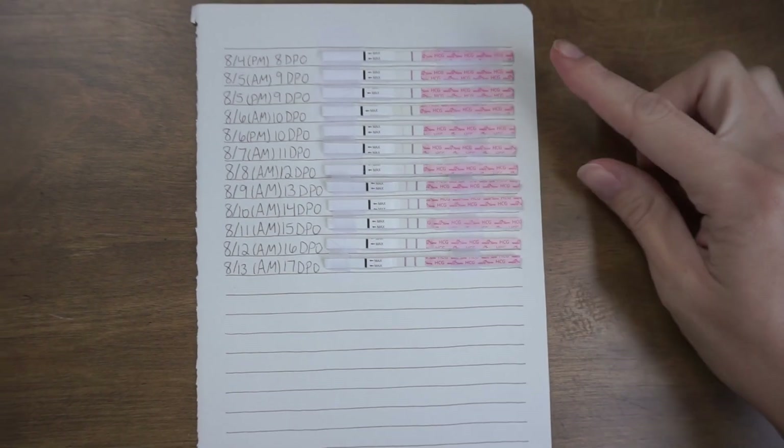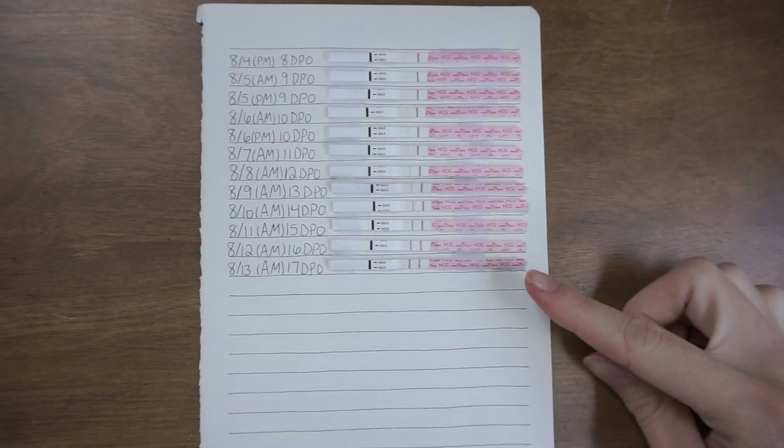While you're watching today, go ahead and give this video a thumbs up so other women on their TTC journey can find it. Now let's get into the test progression line. Here is the pregnancy test progression line — as you can see, they are all the exact same brand: Easy at Home tests.